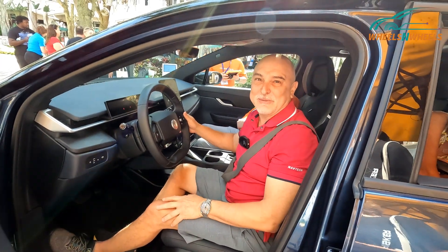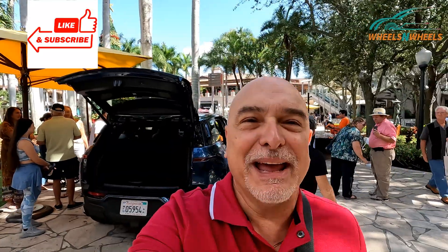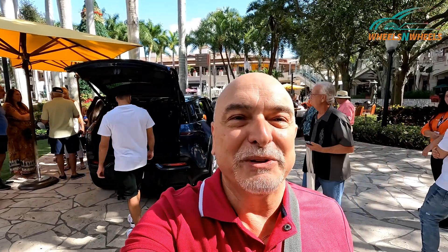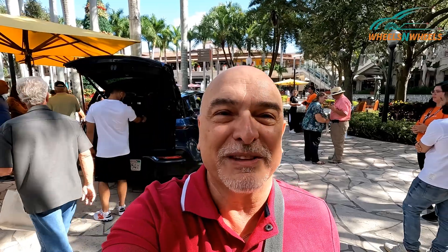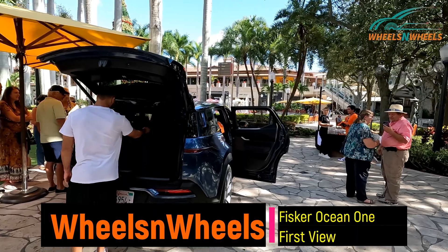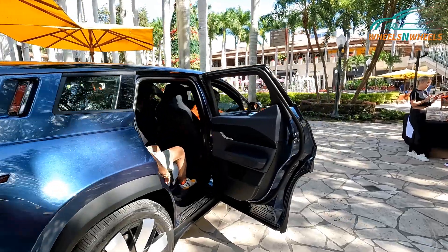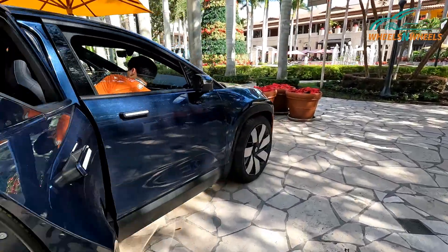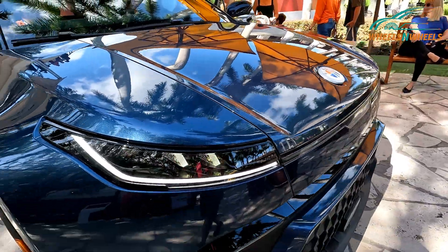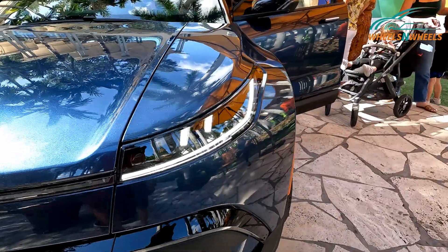The interior is really comfortable — I really enjoyed reviewing this car. Thank you so much, hope you like this video. Please subscribe to the channel and let me know your comments about what you think of this vehicle. Hope to see you again on Wheels and Wheels. And here we have the LED lights — they look really cool. Check out those LED lights on the Fisker Ocean 1.